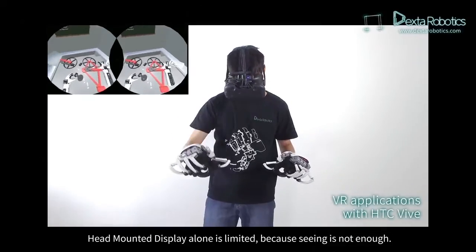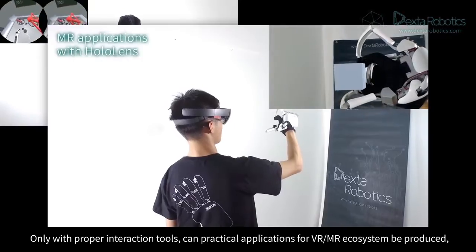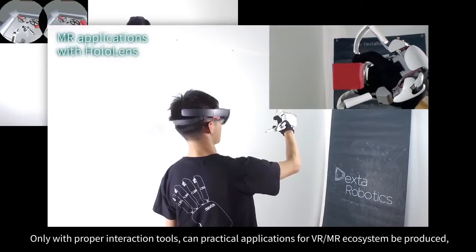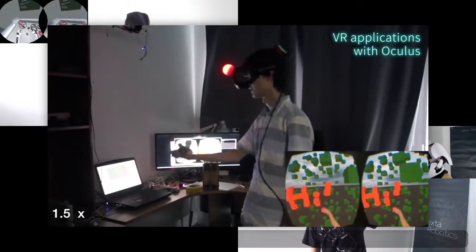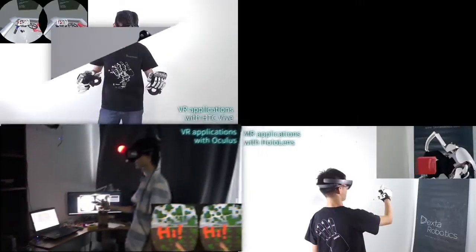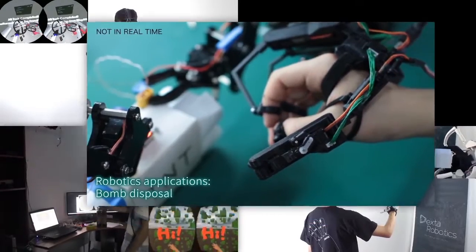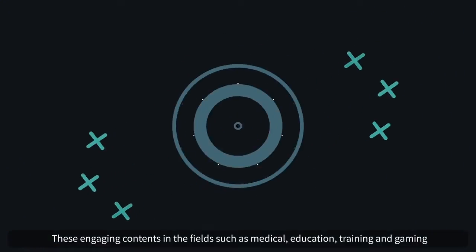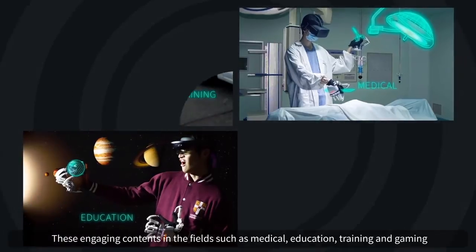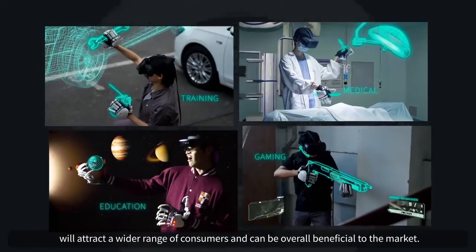Head-mounted display alone is limited, because seeing is not enough. Only with proper interaction tools can practical applications for the VR/MR ecosystem be produced, and the potential of VR/MR be fully explored. These engaging contents in fields such as medical, education, training, and gaming will attract a wider range of consumers and can be overall beneficial to the market.